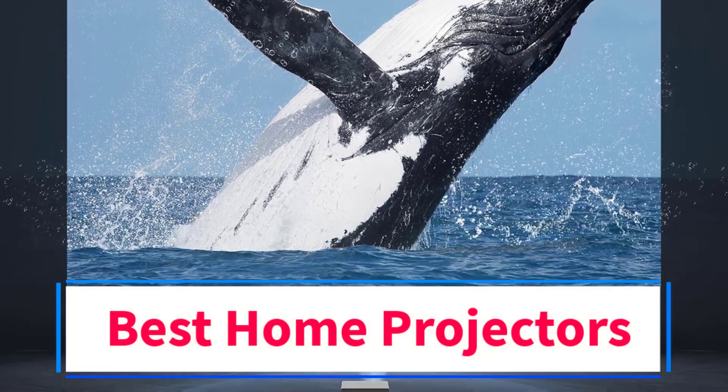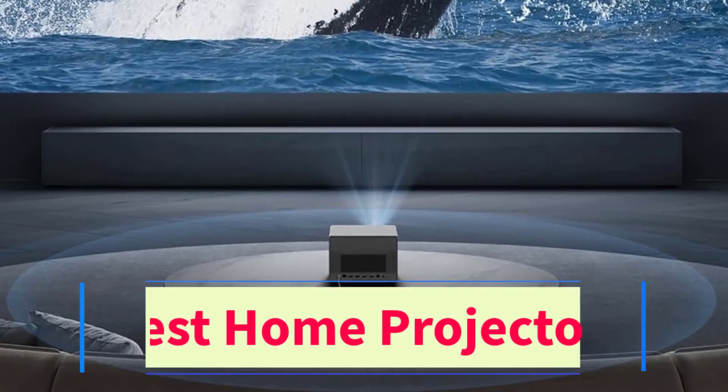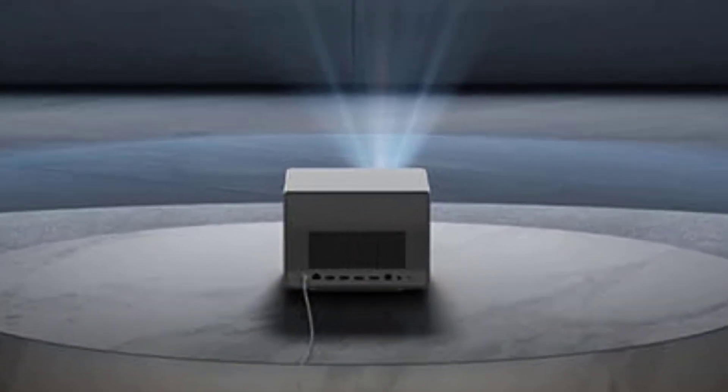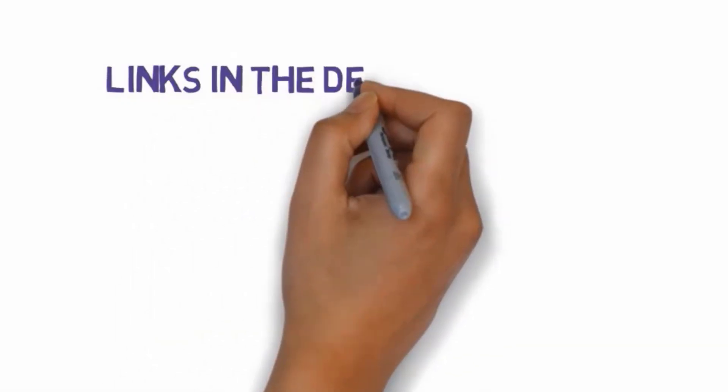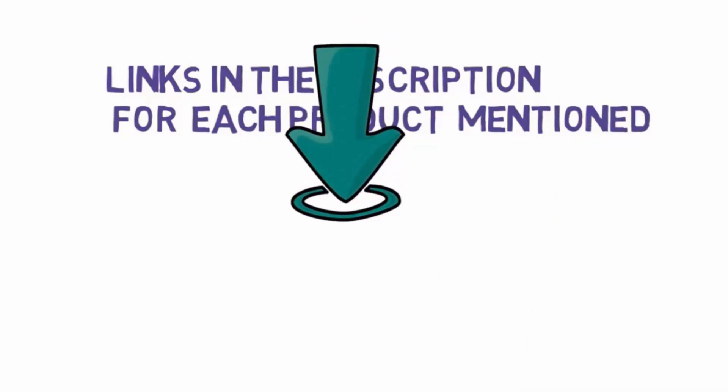Are you looking for the best home projectors? In this video we will look at some of the 5 best projectors on the market. We have included links in the description, so make sure you check those out to see which one is in your budget range.